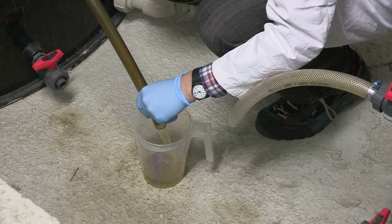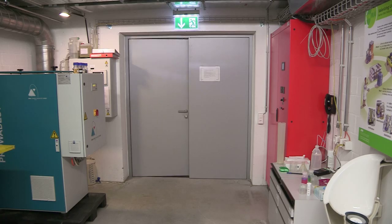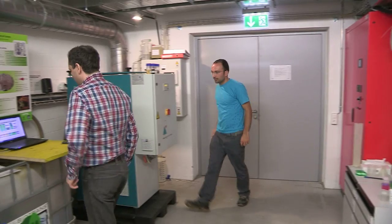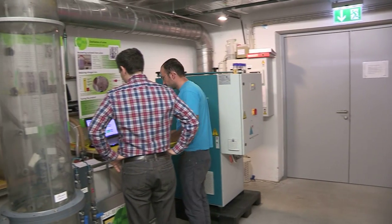This is where the resource recovery of nutrients takes place and fertilizer is produced. The plant has been in operation for two years, and here the urine goes through two reactors.